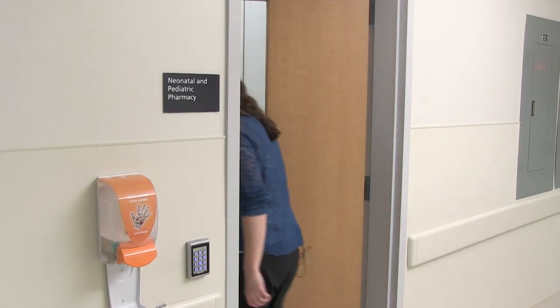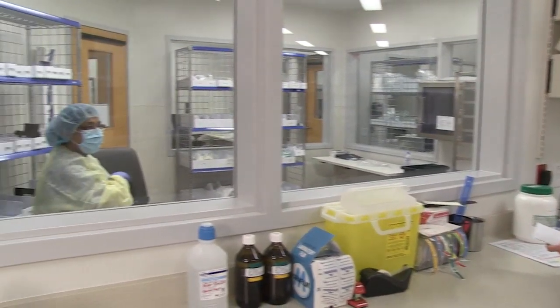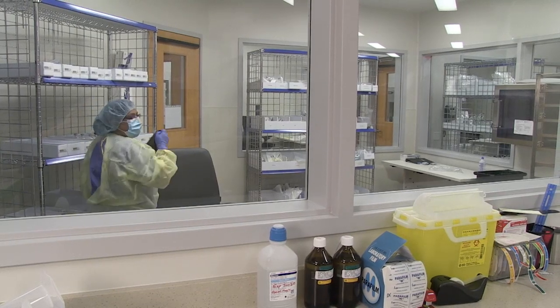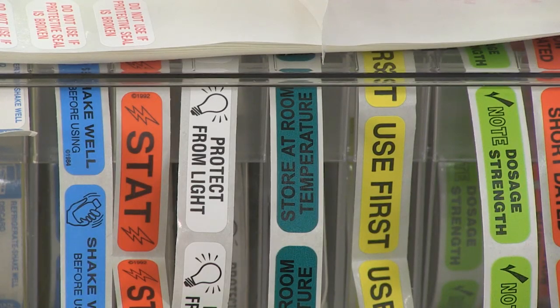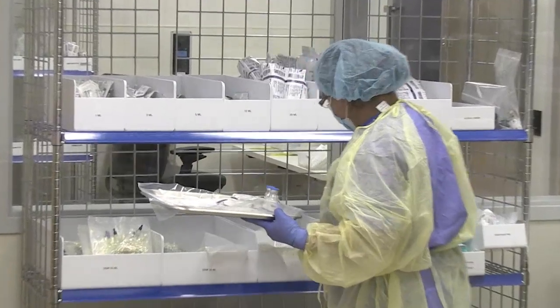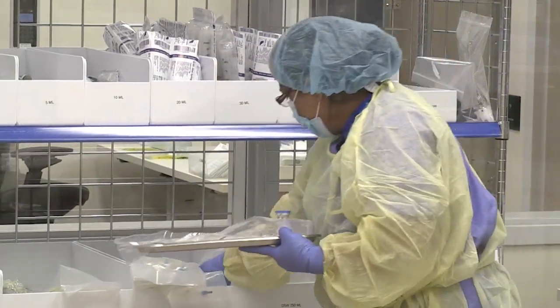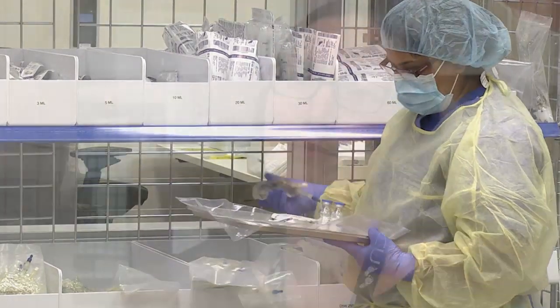A new neonatal and pediatric pharmacy is where medications will be prepared specifically for the tiniest of patients. About 11 pharmacists and 10 technicians specialize in caring for pediatric and neonatal patients. This pharmacy will provide medication that's ready to administer for every dose on a 24-hour basis, delivered to the patient's room daily so the nurse can administer it directly without mixing it themselves — increasing patient safety through sterile preparation and individualized dosing.